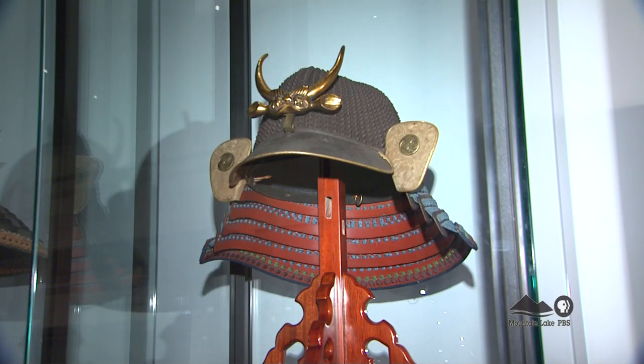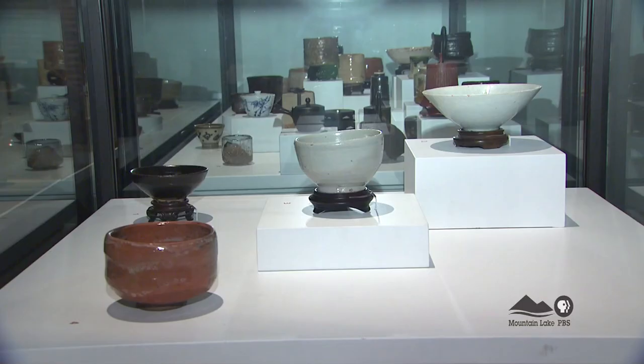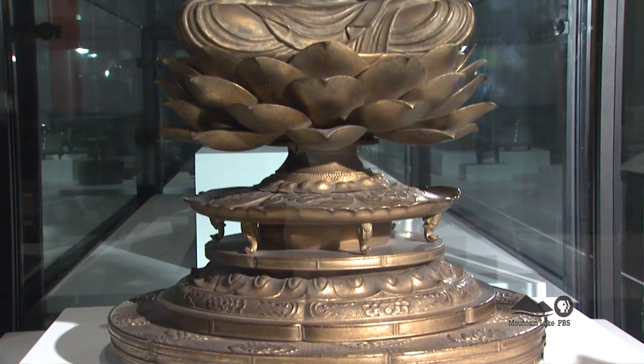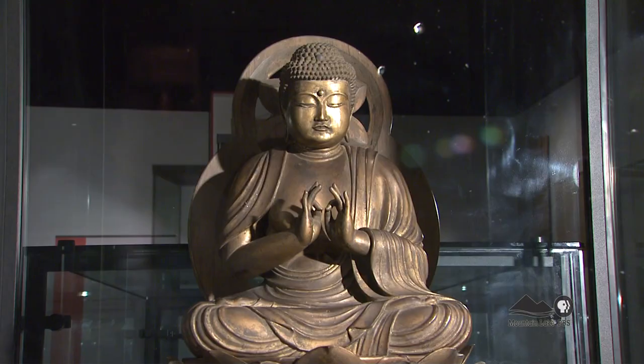Bailliveau's collection includes helmets, swords, tea bowls, ceremonial objects, and calligraphy — objects he collected during his travels as a cancer researcher.